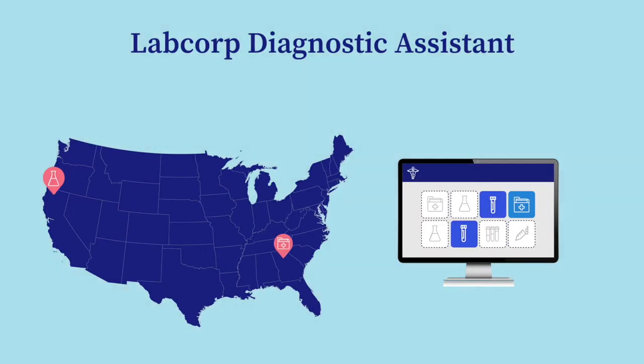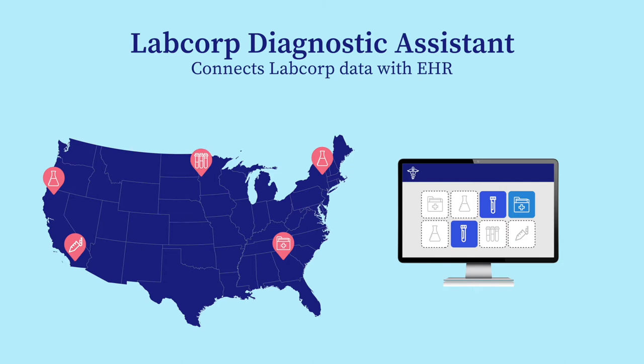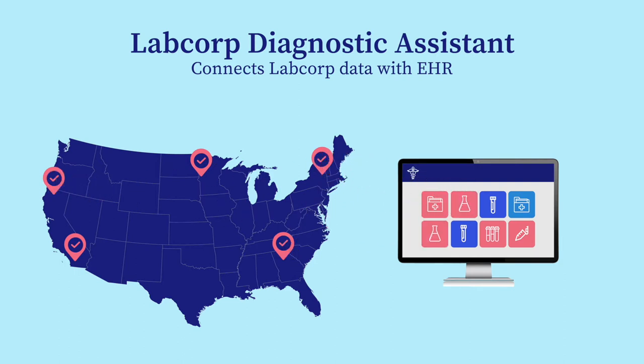Through LabCorp Diagnostic Assistant, a patient's LabCorp test results ordered anywhere by any clinician nationwide is connected with their EHR data. This supercharges the EHR, allowing clinicians to instantly see beyond their own organization.